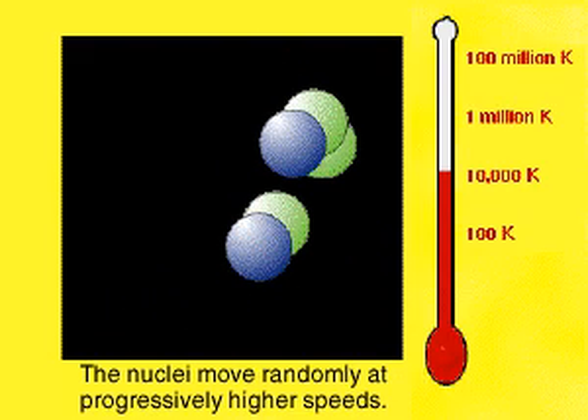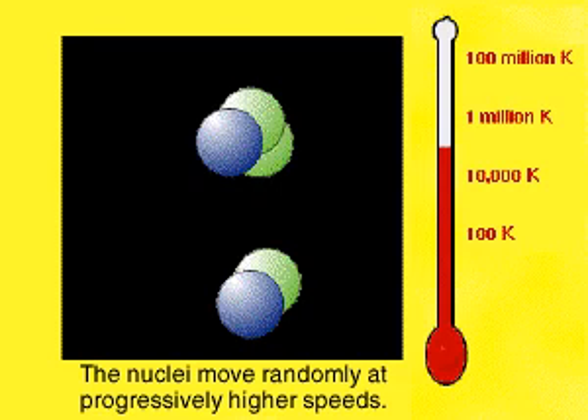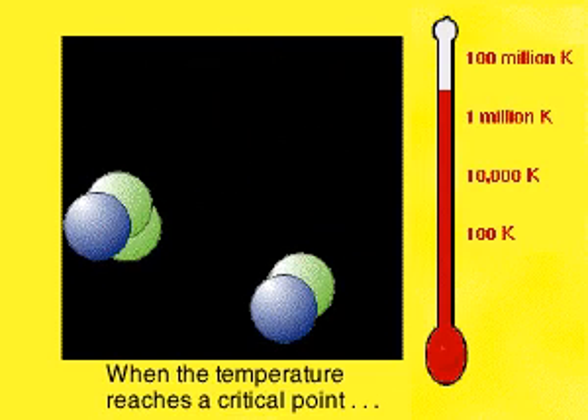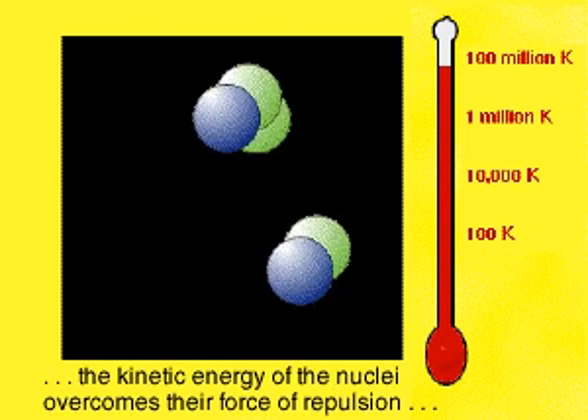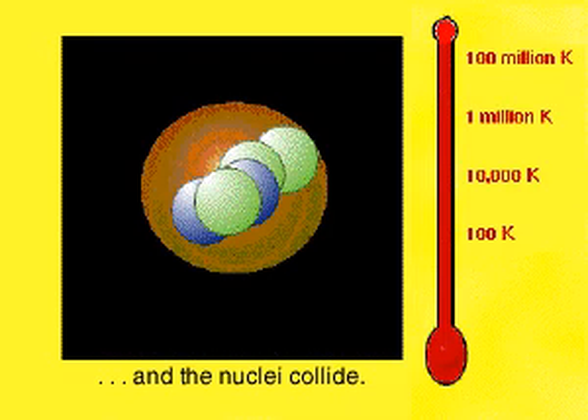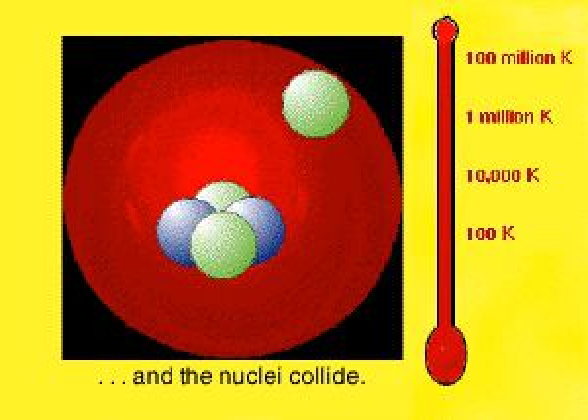With greater temperatures, each nucleus will move randomly at progressively higher speeds. When the temperature gets high enough, the kinetic energy of the nuclei overcomes the repelling forces and the two collide.